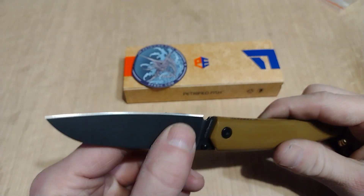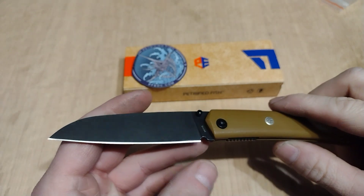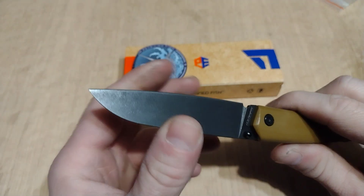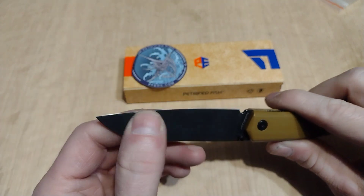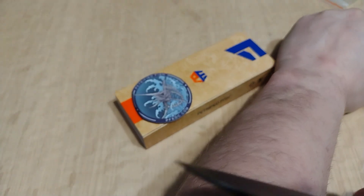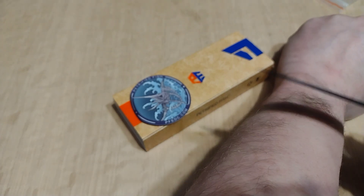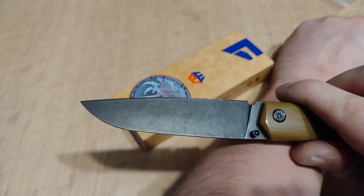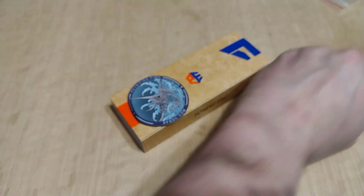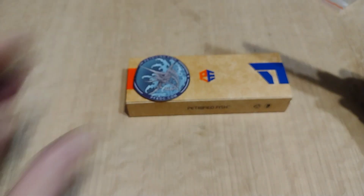I don't know if I'm gonna put my edge on this or not, because I really don't think it needs it — it's way sharp. I'm running out of hair on my arm. I guess I could have done that instead of cutting the paper, but it is what it is.